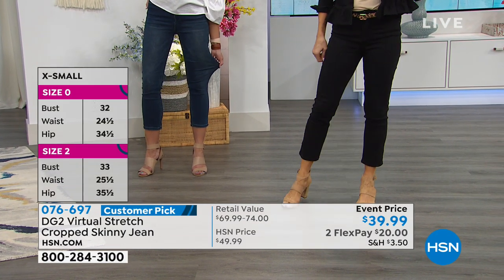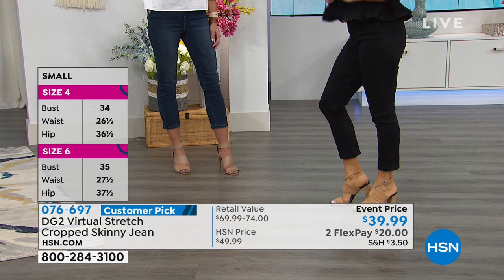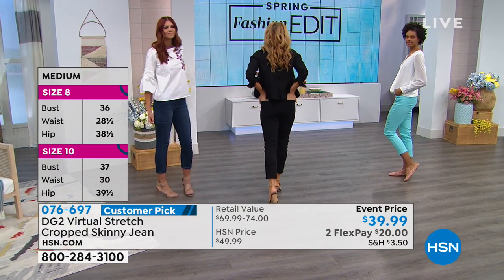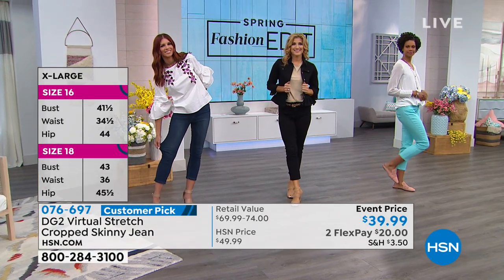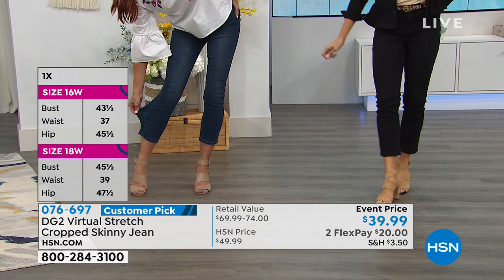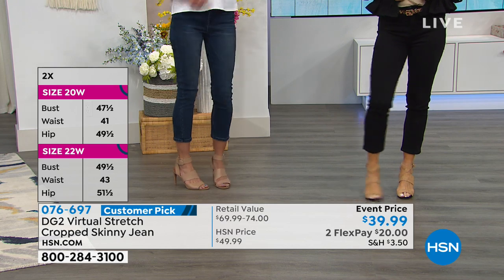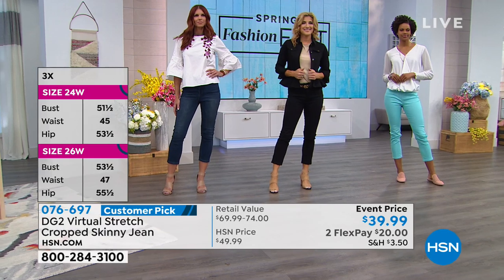She's wearing the ruffled jacket — we had that earlier. This is virtual stretch, so you're going to size down. It is sizes 2 through 16, and 16 through 24 women, with average, petite, and tall lengths available. For inseam length: 24 inches for average, 22 inches for petite, and 26 inches for tall.